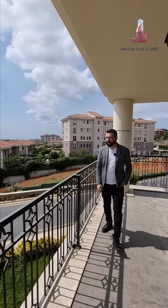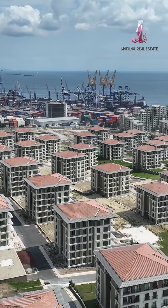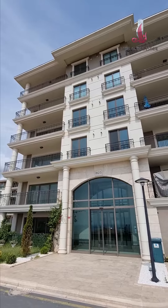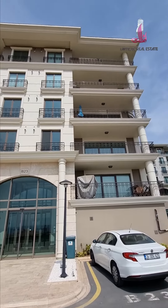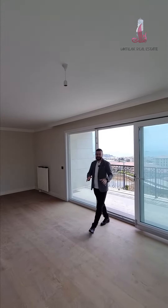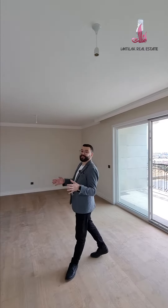A full view of the sea. This is a super amazing feature of this project, Deniz Istanbul. We have a flat in it which is 3 plus 1, 180 square meters.